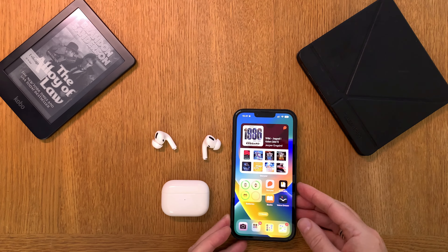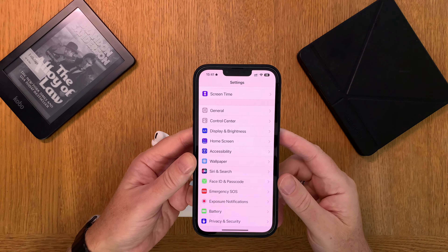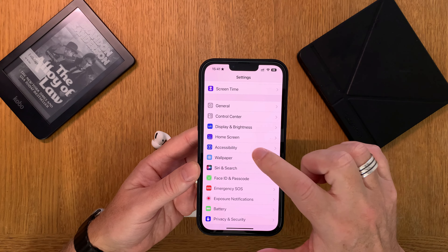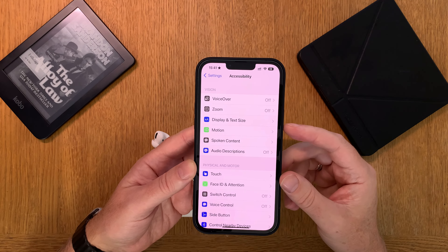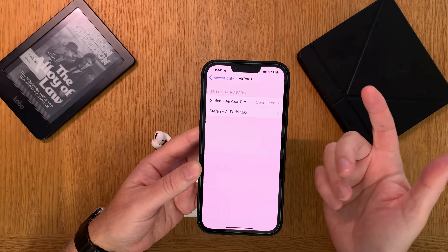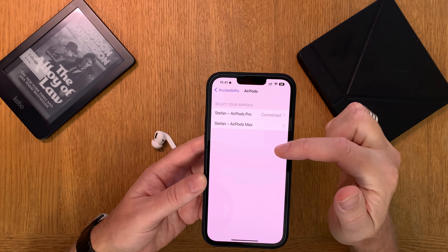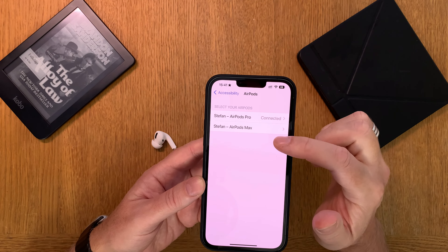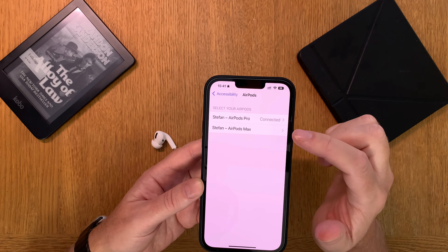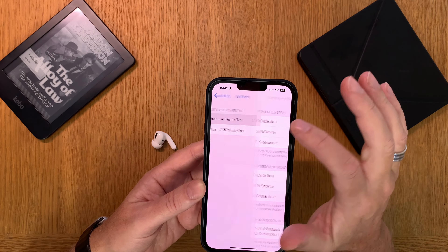Let's start by going into Settings on your iPhone. Here in your Settings you have Accessibility, and in Accessibility you find AirPods settings. Go into AirPods Pro settings or AirPods Max. I will show you later on why AirPods Max maybe is not as good as AirPods Pro in this case.